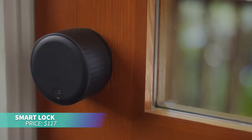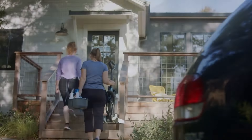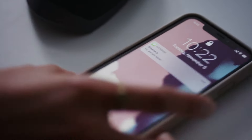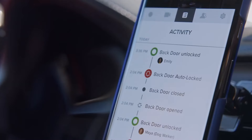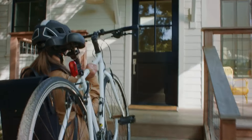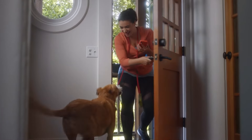If you're looking to modernize your home security, this Wi-Fi smart lock fits over your existing deadbolt, offering smart features like auto lock, auto unlock, and remote access through the August app. It integrates seamlessly with Alexa, Google Assistant, Apple HomeKit, and more, providing enhanced security and convenience without changing your door's exterior appearance.